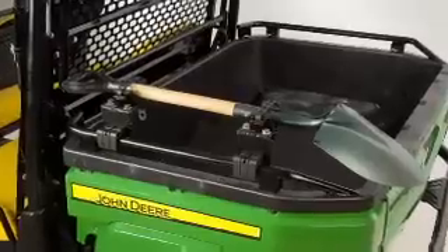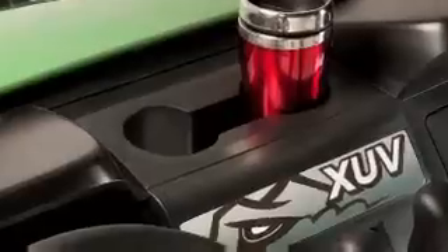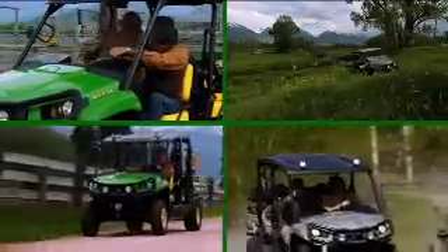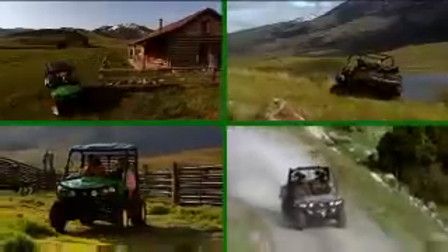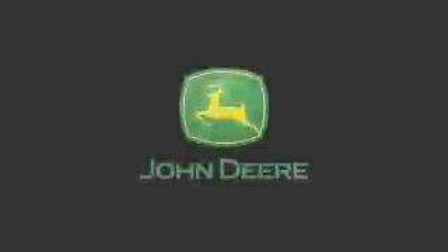There are dozens of options and attachments to let you customize your XUV 550 and XUV 550 S4 to put more ease into your work and pleasure into your play. There's never been a better time to get a Gator and get going.